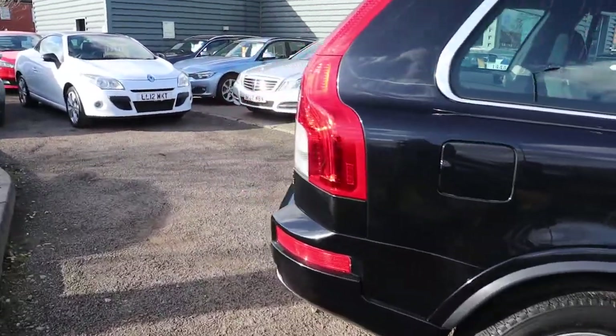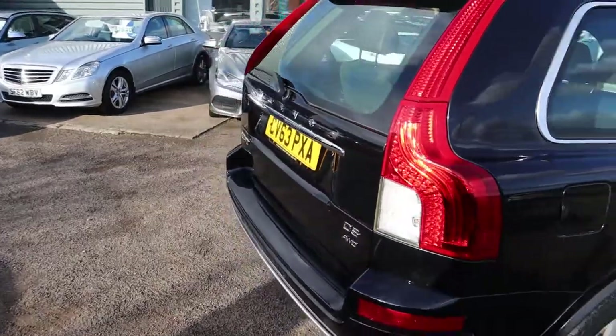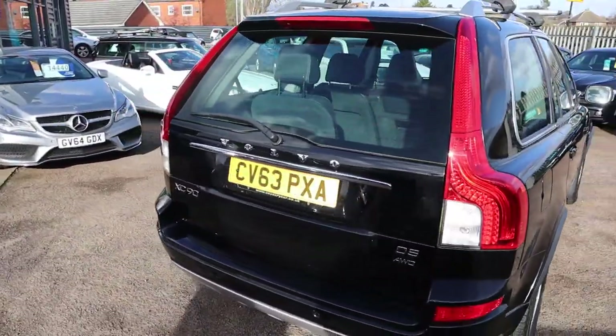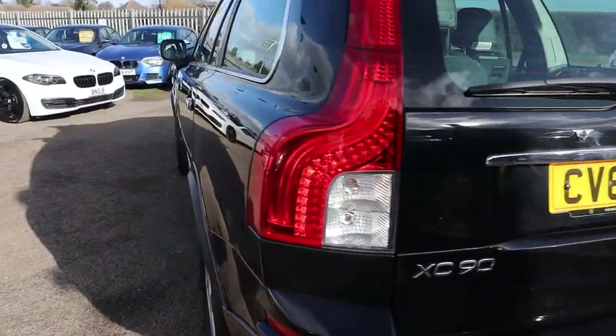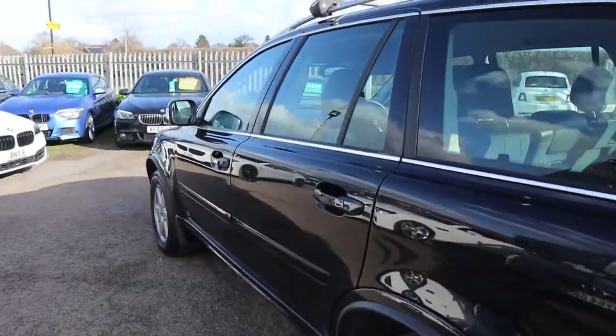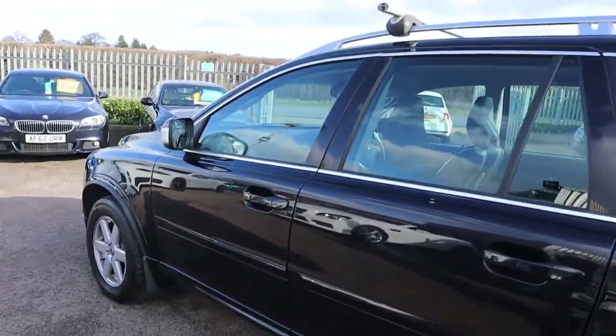One owner from new, only done 44,000 miles. Obviously it's your four-wheel drive, automatic, it's diesel, got your D5 engine in there — very popular engine especially in the XC90s.